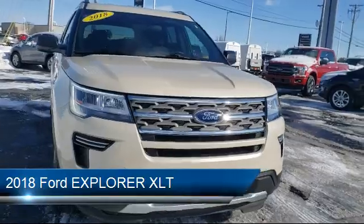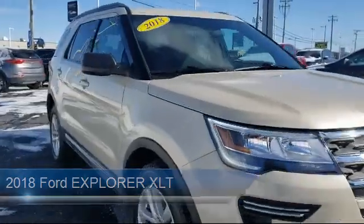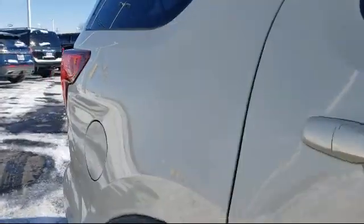It comes equipped with Tire Pressure Monitoring System, Rear Spoiler, Parking Sensors, Alloy Wheels, Leather Wrapped Steering Wheel, and Rear View Camera.